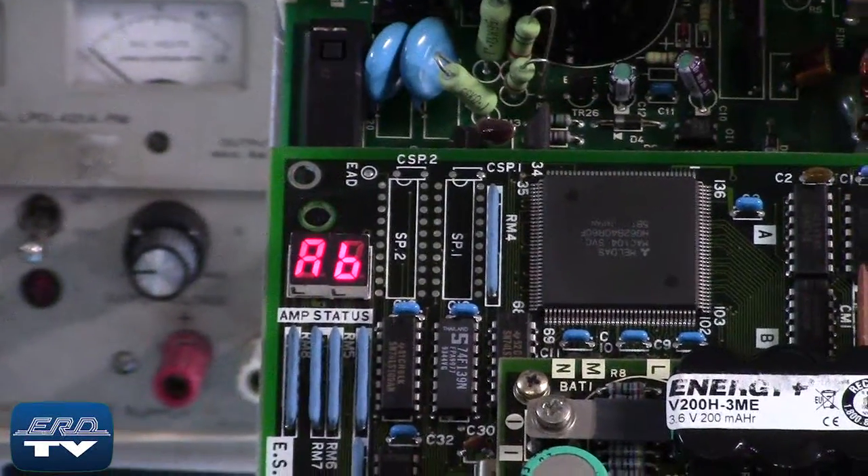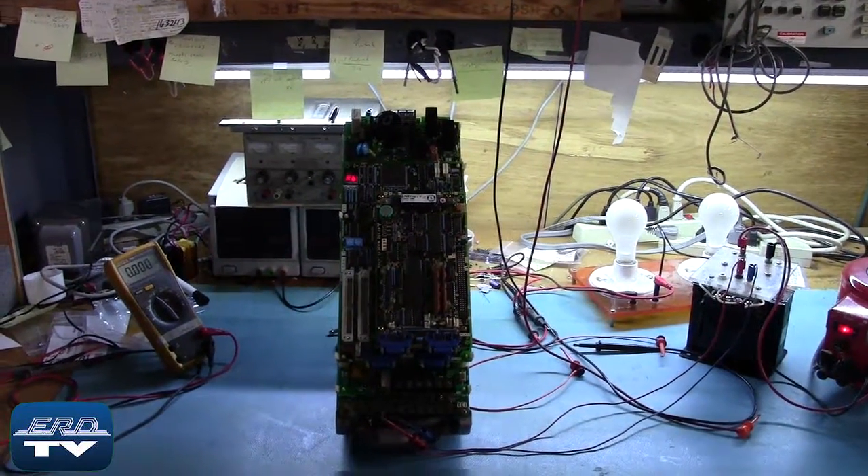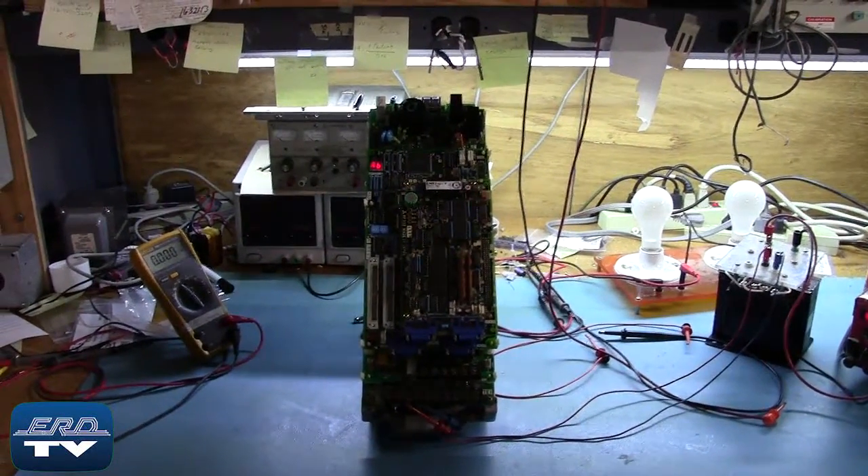This Mitsubishi servo motor controller is used in the CNC industry, tooling and machining industries, and in many other applications that require precision servo motor controlling.